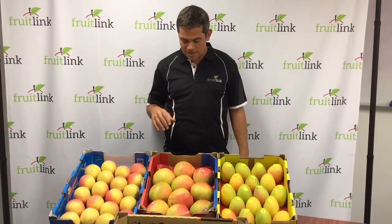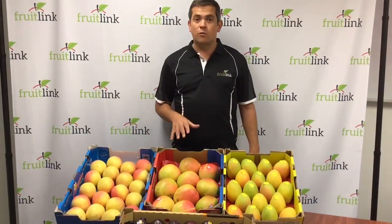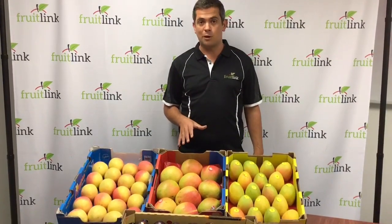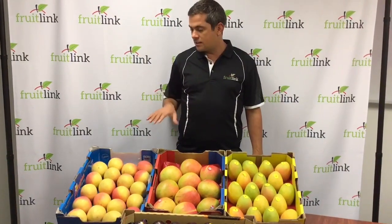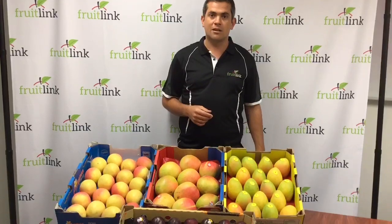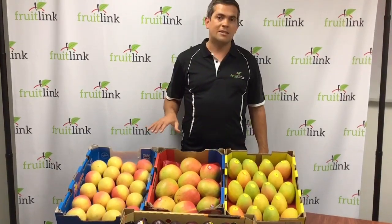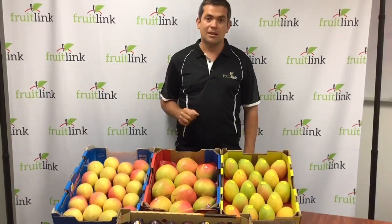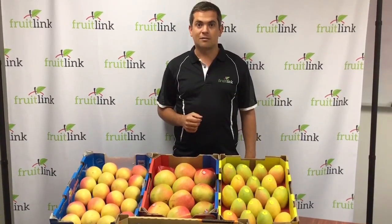The R2E2s are actually from Queensland now — they're eating really well and they're a good price per piece as well. The Calypsos are from the Northern Territory; they're more of an acquired taste, but they hold up really well on the shelf and the color is great. My name is Braden, thanks for listening.